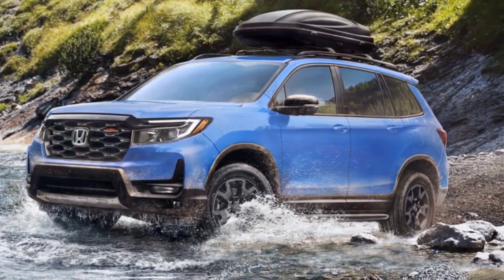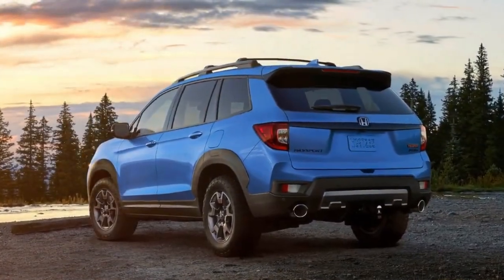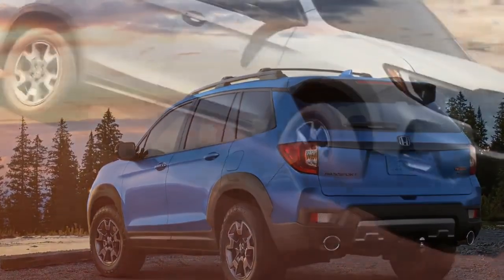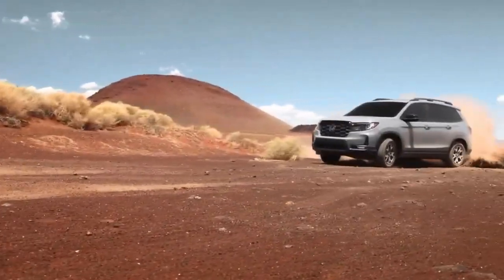The Honda Passport has always been a reliable choice for those who crave adventure, and the Trail Sport edition takes it to a whole new level. It's designed to tackle rugged terrain with confidence, and it looks good doing it. From the front to the back, the 2024 Passport Trail Sport has been built for the explorer in you.